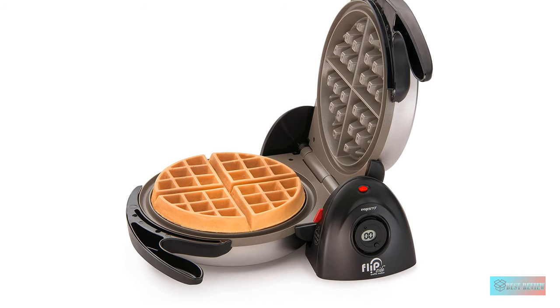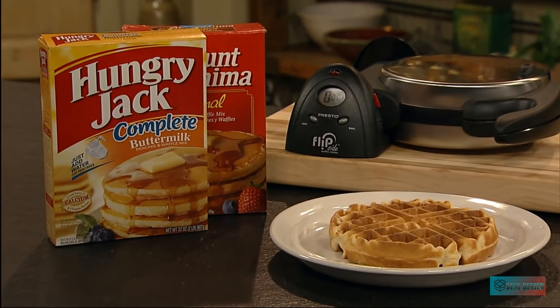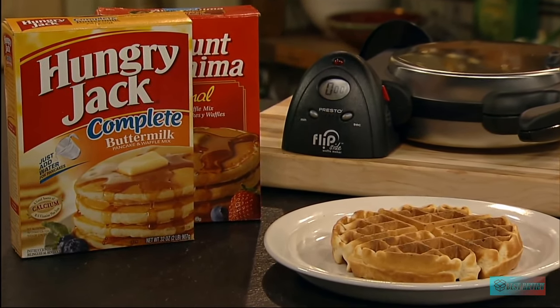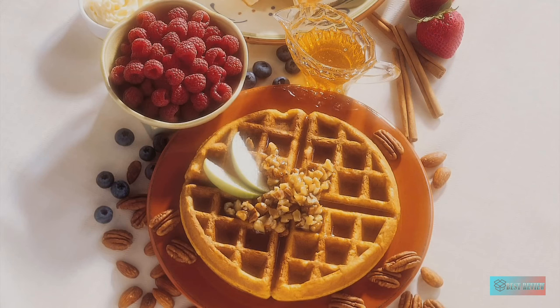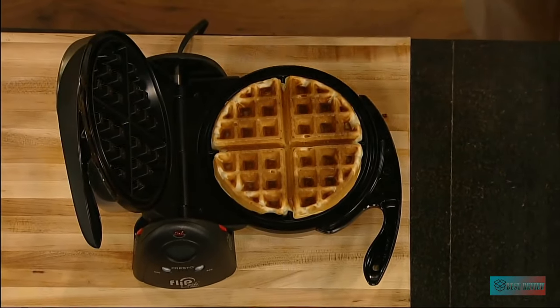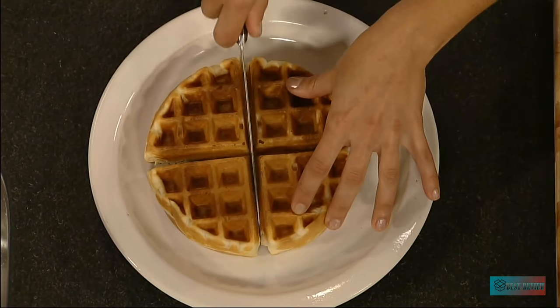The Presto flipside Belgian waffle maker has nonstick plates that wipe down easily after use. Its flip design allows for batter dispersal without a spatula and encourages more even cooking. Plus, it can be stored vertically, which requires less room than most of its Belgian-style competitors.